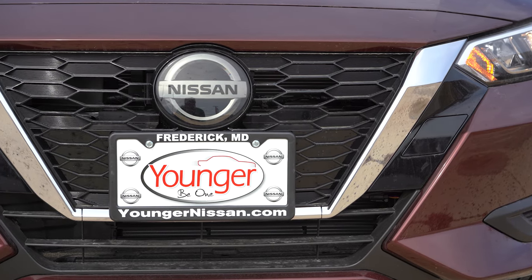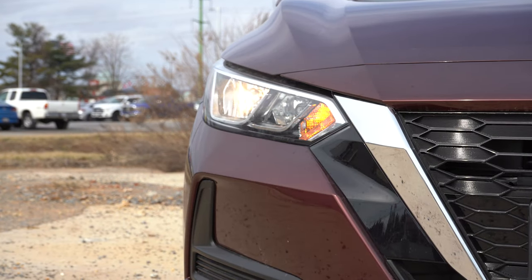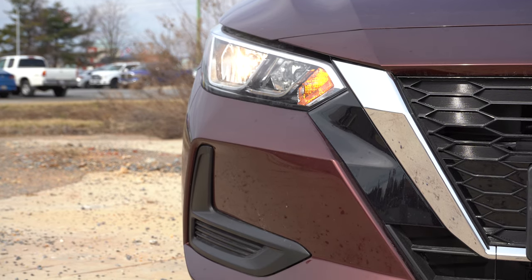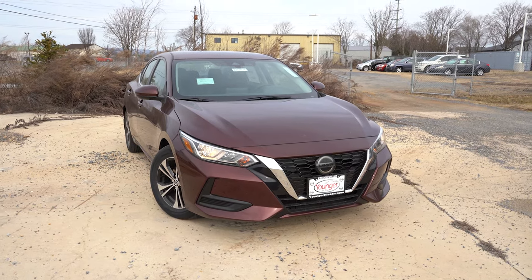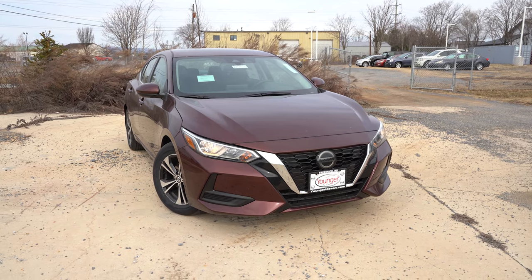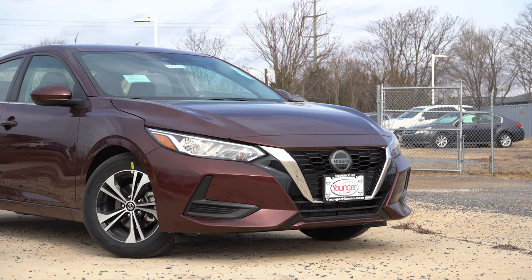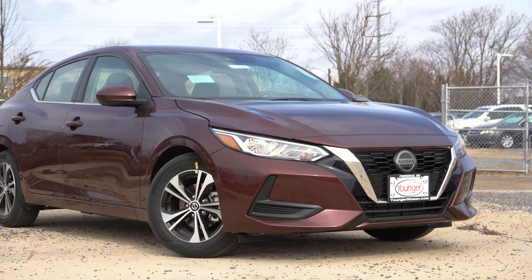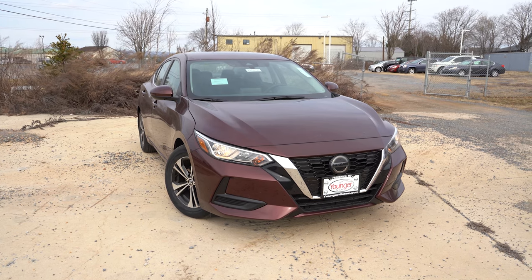Up front you have the Nissan V-Motion front grille, which comes with active grille shutters that open and close based on engine cooling needs. Halogen headlights come with the S and SV trims, with an automatic feature as well. LED headlights come standard with the SR trim, along with LED daytime running lights and fog lights. On the Midnight Edition, you get black badging and a black V-Motion front grille. Overall, a very nice-looking front end.